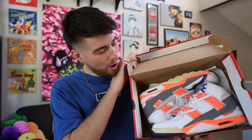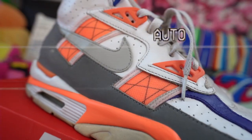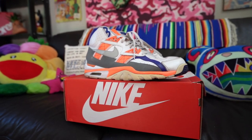Without further ado, let's get into the shoe. Boom! So what we have in hand, my friends, are an absolute 90s classic. You have the Nike Air Trainer SC High in the Auburn color scheme. And these shoes aren't only iconic, but it's the person who wore these kicks and promoted them that truly made them special.